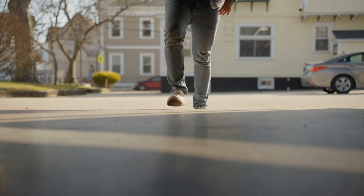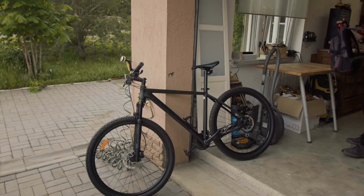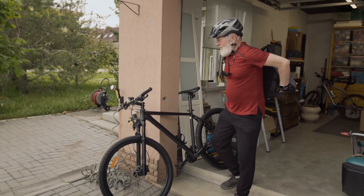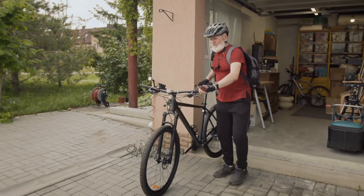You know that smell. The moment you open the garage door, it hits you. It's hard to describe, but somehow familiar. It's a mix of oil, old paint, maybe a hint of rubber, and something else you can't quite put your finger on.